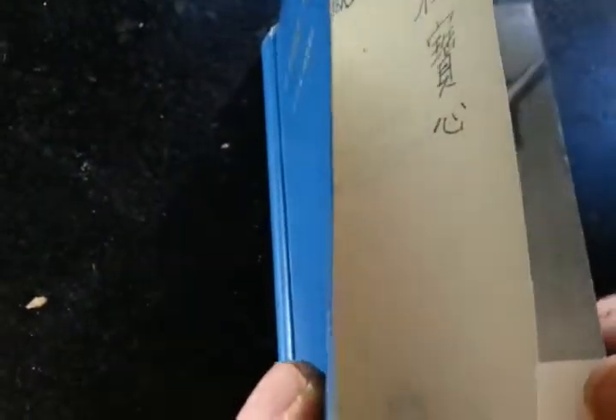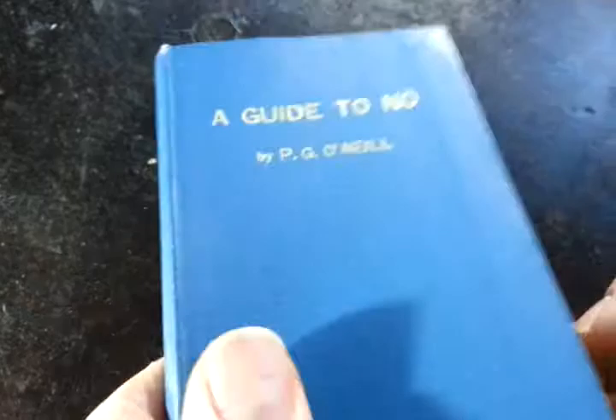Right, ladies and gentlemen, this is a nice little 1953 pocketbook in a semi-limp cloth cover. It's a guide — in English — to Japanese Nō plays, Japanese Nō theatre.